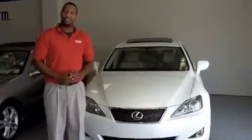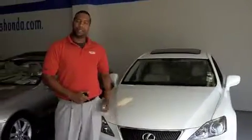Hi, I'm Chad Bradford at Rich's Honda, and today we're going to talk about the Lexus IS250. This is a 2008 model and it is pearl in color.